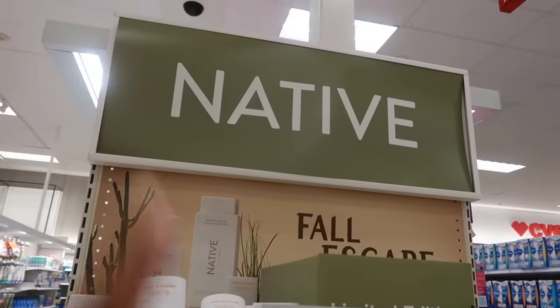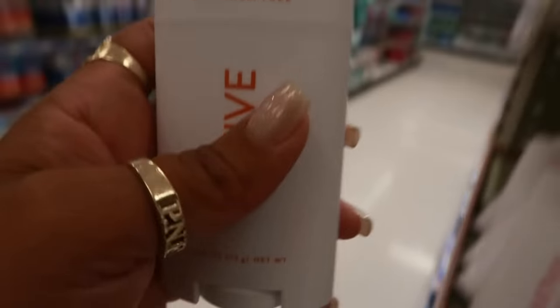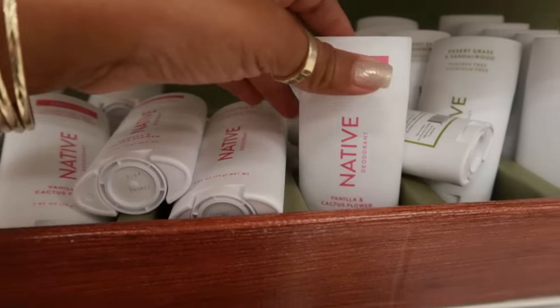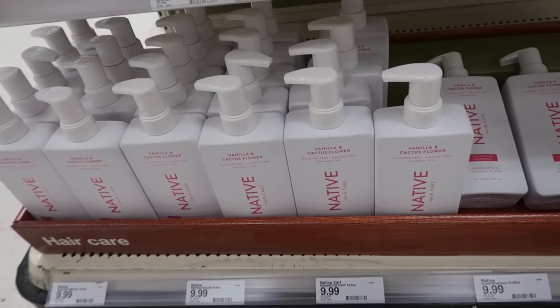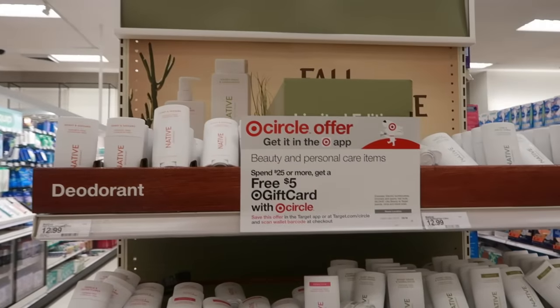The Native collection has put out their fall escape. So let's see — honey and saguaro, I think that's how you say it. You have the deodorant, they have sage and sweet citrus, desert grass and sandalwood. You can get sensitive — the sensitive is also desert grass and sandalwood — and this one is vanilla and cactus flower. Facial cleanser in sage and sweet citrus again, with the honey and saguaro. Those are $10. Down here you have vanilla and cactus flower, and this is shampoo for $10.